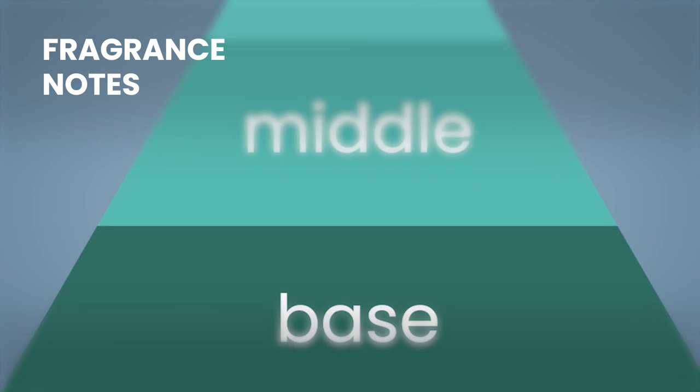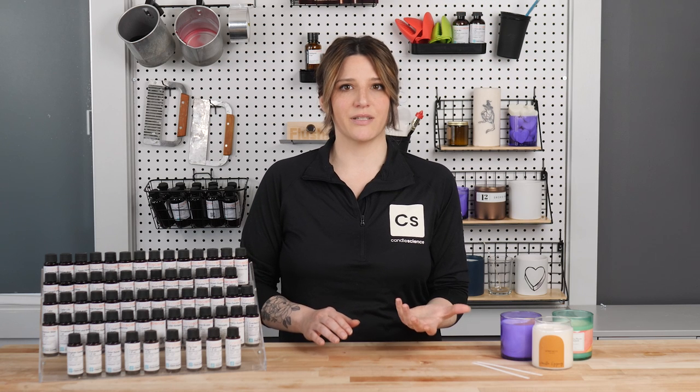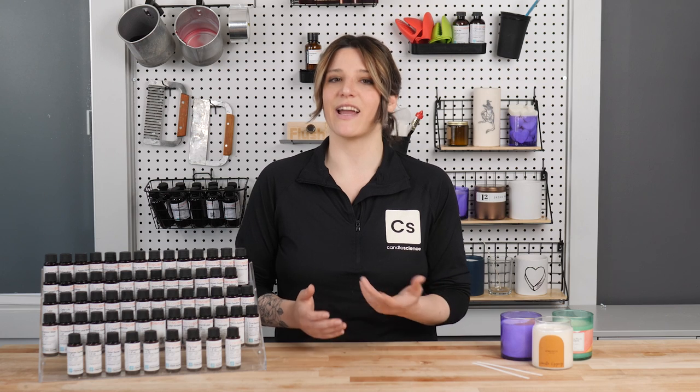Base notes are the anchor of every fragrance, lending depth and longevity to the aroma. Typically, these notes will be things like vanilla, spices, musks, woods, or amber. These are the notes that tend to linger in a room after a candle is extinguished. A perfect combination of these notes makes a fragrance lasting and appealing.